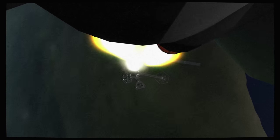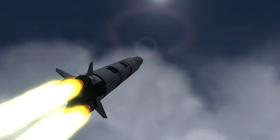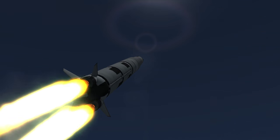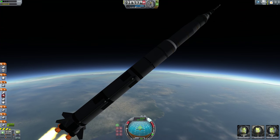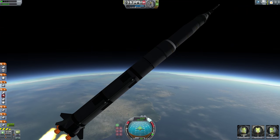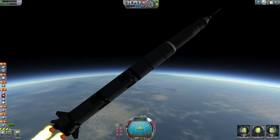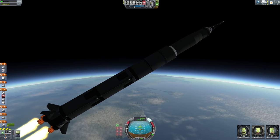Altitude is 2 miles. Apollo 11, Houston — you're good at 1 minute. Downrange 1 mile, altitude 3 to 4 miles now. We're through the region of maximum dynamic pressure now. 8 miles downrange, 12 miles high. Velocity 4,000 feet per second.